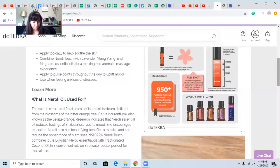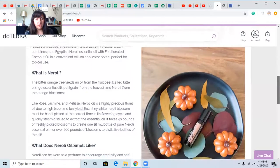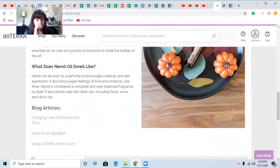Who doesn't need that, right? Neroli assists with the positive evolution of sexual intimacy between individuals who have been together long enough to experience significant contrast in their sexual relationship. It symbolizes the fleeting beauty of spring blossoms and honors the long-lasting creation cycle in the life of the tree. What does Neroli smell like? Neroli can be worn as a perfume and encourages creativity and self-expression. It also encourages feelings of love and romance. Neroli is considered a complete and well-balanced fragrance by itself.